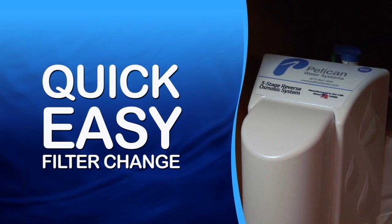The filter change is quick and easy. With the Pelican Pro 6 Stage Reverse Osmosis System, you can have crystal clear, better than bottled water right at your kitchen faucet.